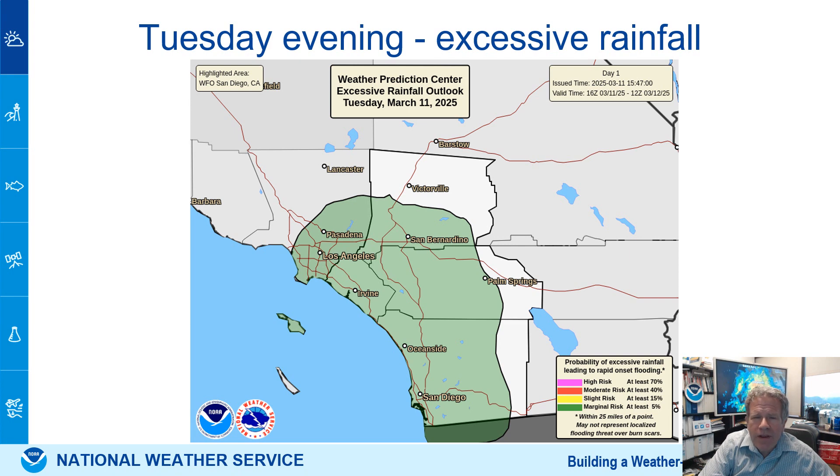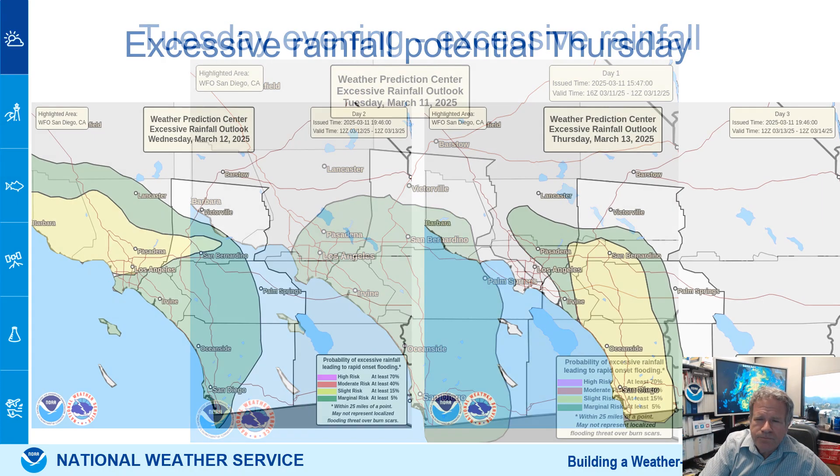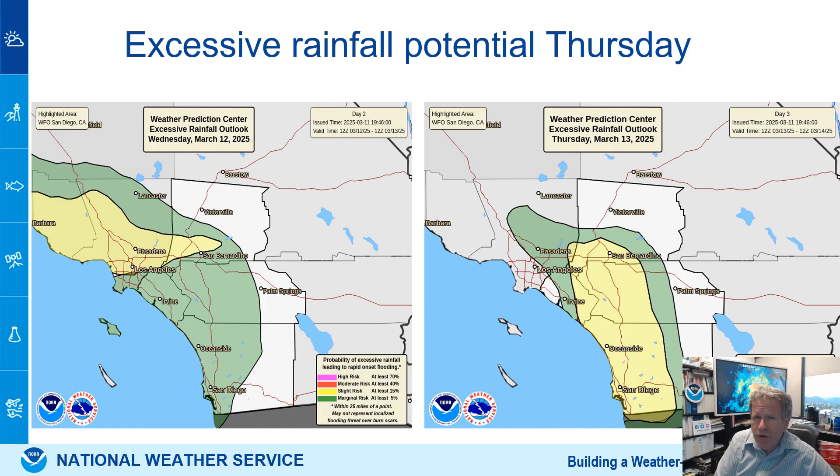Tuesday evening there is a low threat of flash flooding or excessive rainfall. This rain is now moving up from the south. The threat is much greater for late Wednesday night and Thursday morning. The storm comes in from the west Wednesday night into the LA basin first — they have the first threat shown in yellow — then it expands and moves south early Thursday morning. Those areas could see excessive rainfall, meaning flooding is possible, and the rivers will be rising as well.